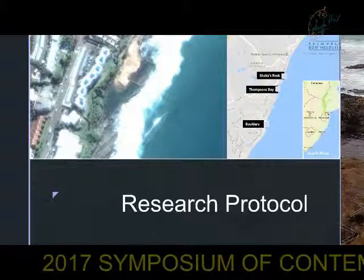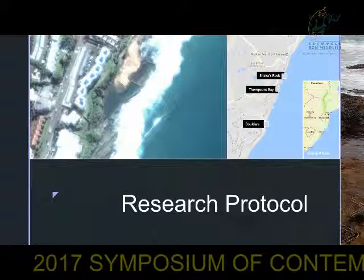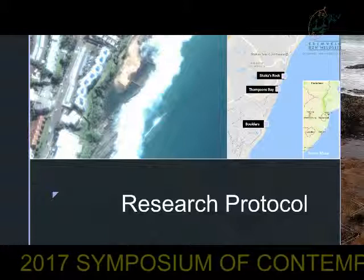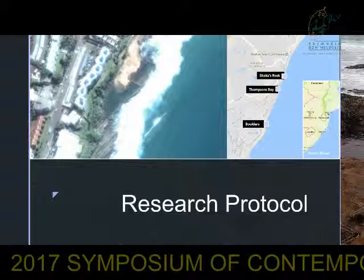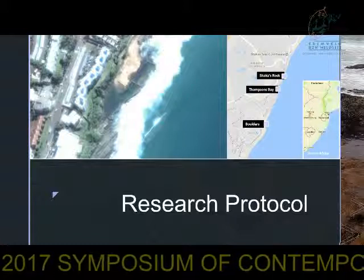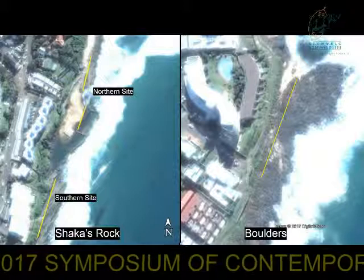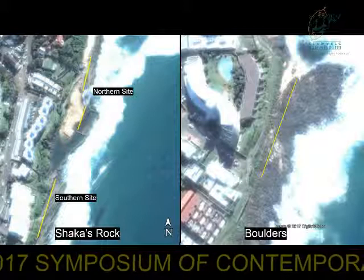After extensive search for the most appropriate sites based on the morphology of the areas and accessibility with sampling equipment, two sites, namely Thompson's Bay and Boulders, were chosen. These fall within close proximity to Sharkers Rock as they fall within the same bioregion, and the largest distance between them is only 2.7 kilometers. Boulders is the rocky shore comparison site for Sharkers Rock, and Sharkers Rock is subdivided into two regions: the northern site and the southern site. Each site spanned 100 meters across the shoreline.